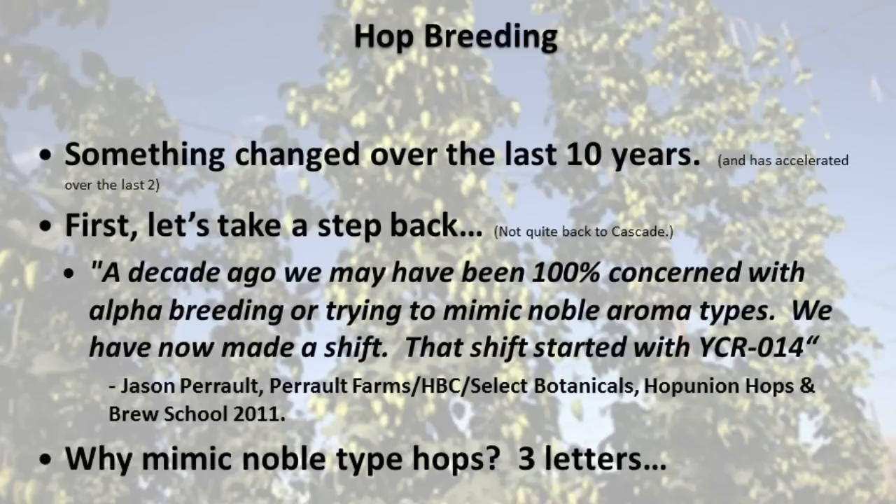So what happened? Over the last 10 years things seem to be changing. Let's take a step back. This is a great quote from Jason Peralt of Peralt Farms from the hop breeding program. He talked about how a decade ago most of the breeders and growers were just concerned with trying to mimic noble aroma-type hops — that's what they could sell. Now we have a shift, and that shift for those guys started with a hop they called YCR 014. They really went out on a limb in the mid-90s and bred for a hop they thought would be interesting for the craft brewing market — something with a signature character for craft brewers specifically. Why would these guys spend so much time trying to mimic noble hops? Three letters — not the three letters that sell beer, not IPA, but the macro brewing industry: Bud, Miller, Coors. They really drove hop sales for such a long time, but things have started to change now.